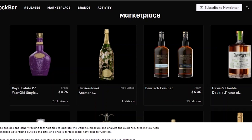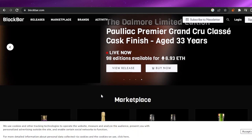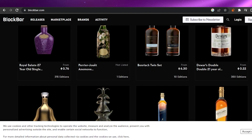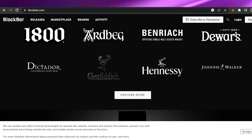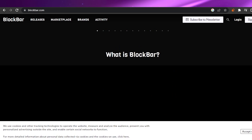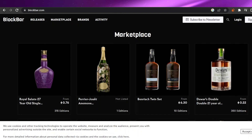Now I'm going to show you another platform called BlockBar. BlockBar is a new marketplace where they sell liquor and spirits as NFTs — you can buy liquor using cryptocurrency. For example, there is a bottle of Benriach Twin Set selling for around 6.3 ETH. If you scroll down, you can see popular brands — all major whiskey and liquor brands are here, selling their liquor in the form of NFTs. This is the future of the marketplace and the future of shopping, as everything is being converted into cryptocurrency.